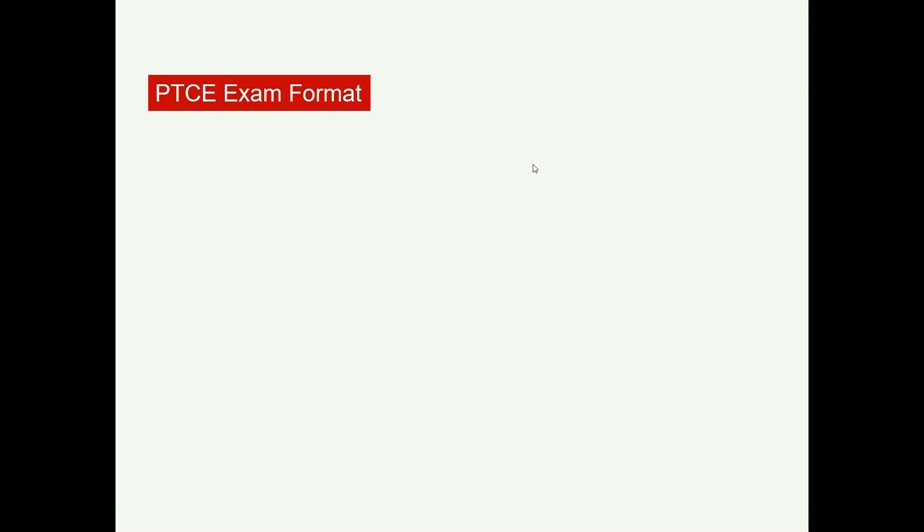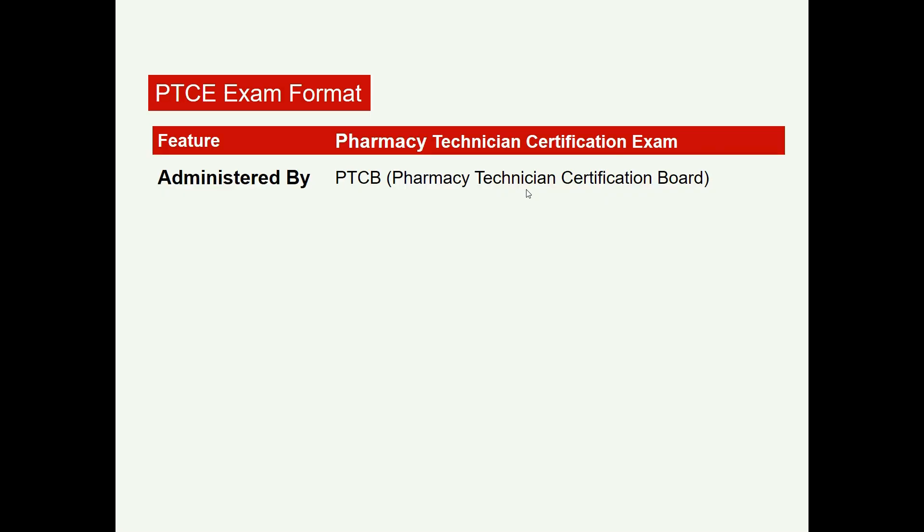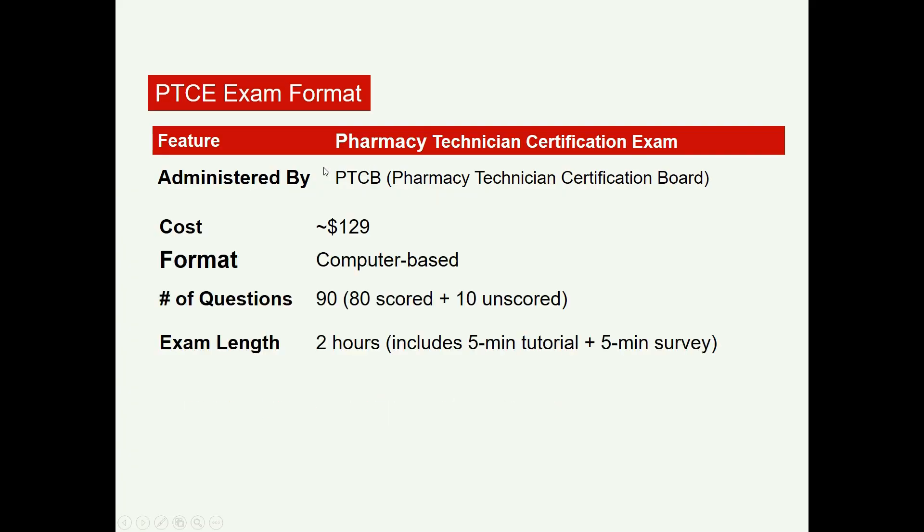Before getting into the 2026 blueprint, let's discuss the Pharmacy Technician Certification exam format. The exam is administered by the Pharmacy Technician Certification Board — PTCB. The approximate cost is $129. It is a computer-based exam with a total of 90 questions, of which 80 are scored and 10 are unscored pre-test questions.